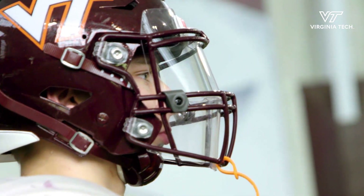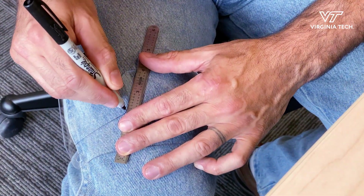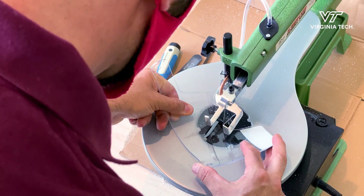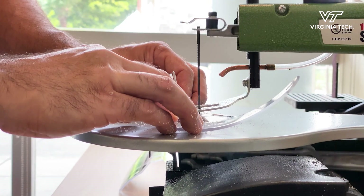It would be great if football players could have a face shield to minimize transmission. We were able to bring our facilities and resources to look at about six different options. We gave those to the players and worked our way down to where we are now, which is the double visor.